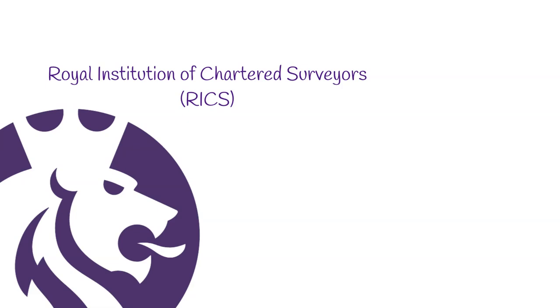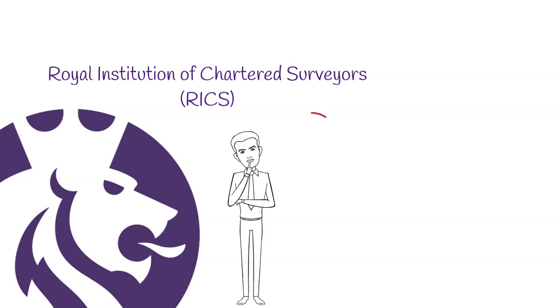One of the most prestigious institutions offering chartership for quantity surveyors is the Royal Institution of Chartered Surveyors, also known as RICS. If you are thinking of embarking on this chartership route and you're a quantity surveyor, then this video is for you.